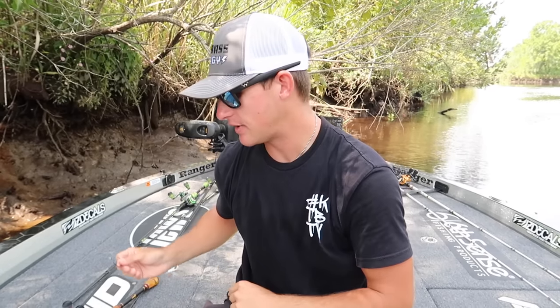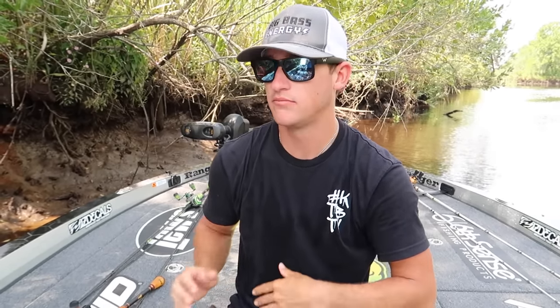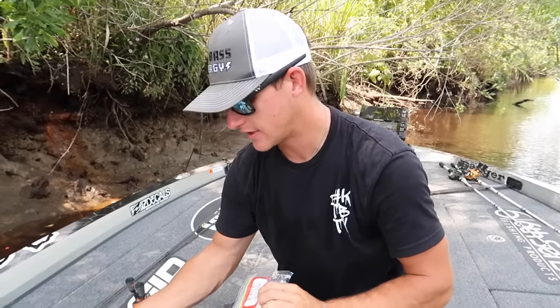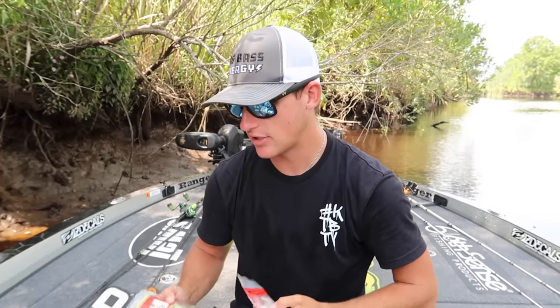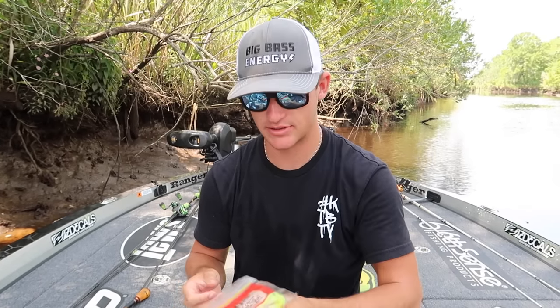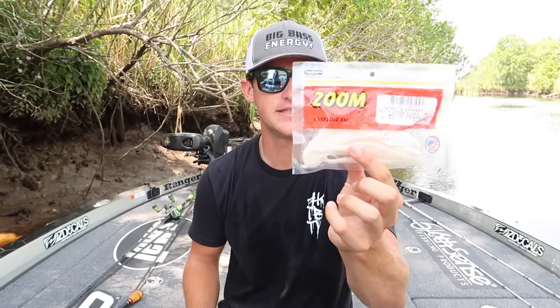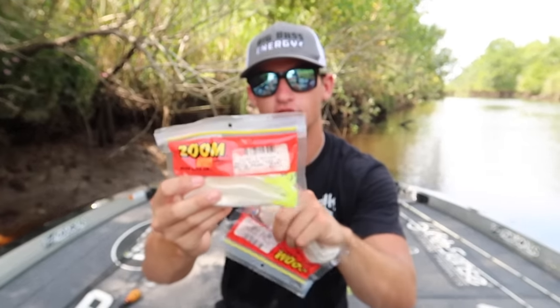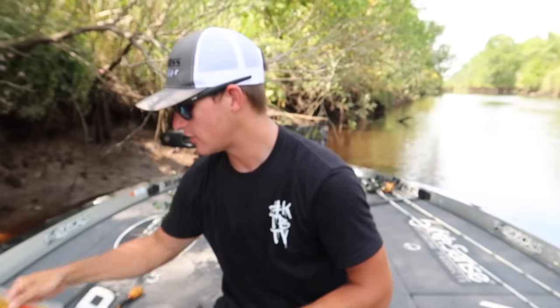We're going to be rigging up the first bait and teaching you how to throw it. This very basic bait — probably all you guys already know about — is a bass fishing slayer. It's the Zoom Super Fluke. Let's talk about this and how to catch more fish on it, because everybody fishes differently. We have some pearl white Zoom Super Flukes here, and then some pearl white super flukes with a chartreuse tail.